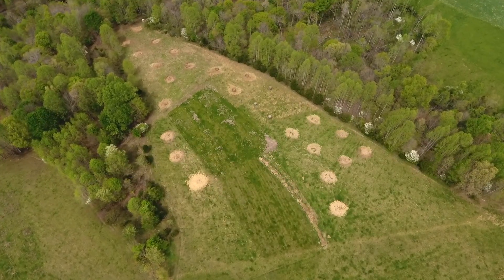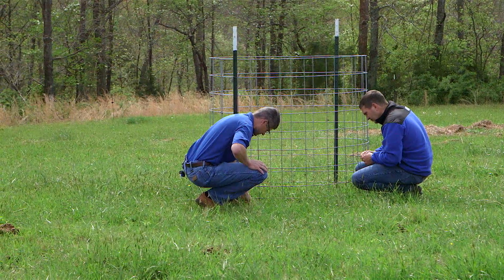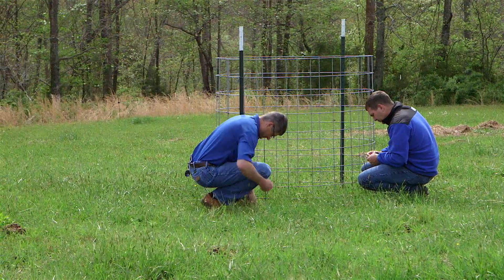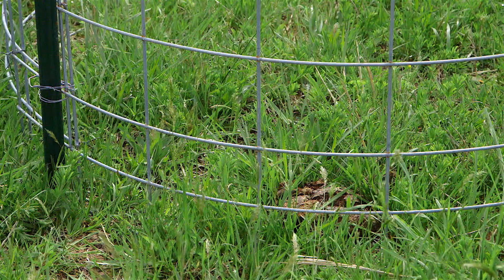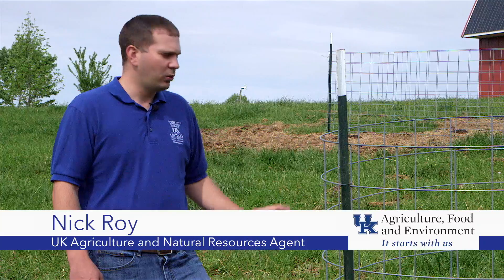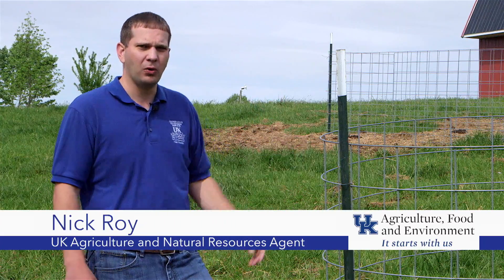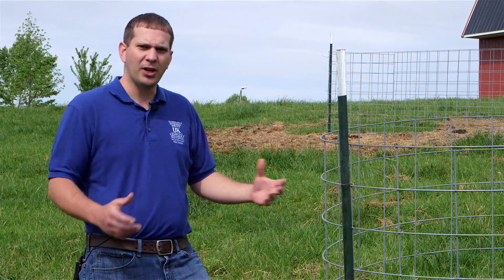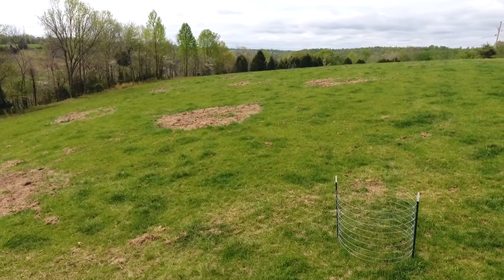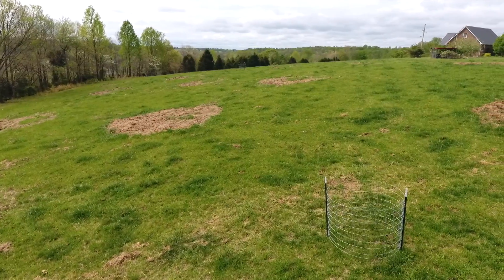Thomas is working on the project with UK Beef Extension Specialist Jeff Lemkeuler and Nick Roy, Adair County Agricultural and Natural Resource Extension Agent. So in these areas, about three times this summer we'll go in here and harvest the forage that grows from this area, as well as the control exclusions, and from that we can compare the two and see how much added forage growth we got as a result of the increase in distribution of nutrients.